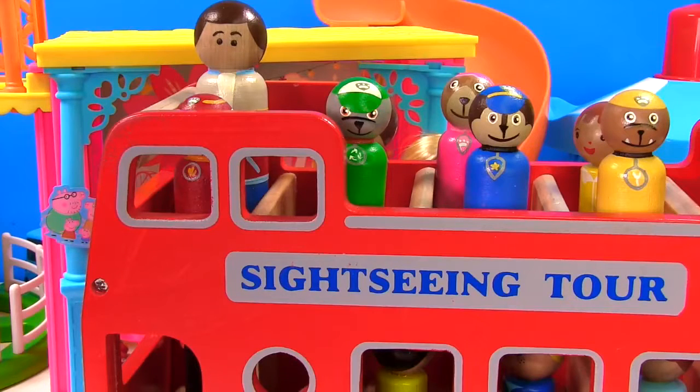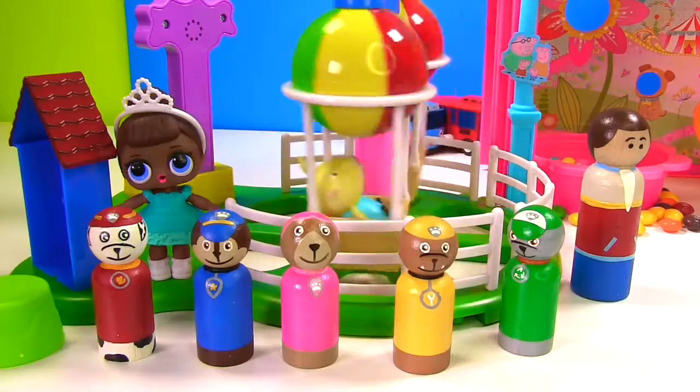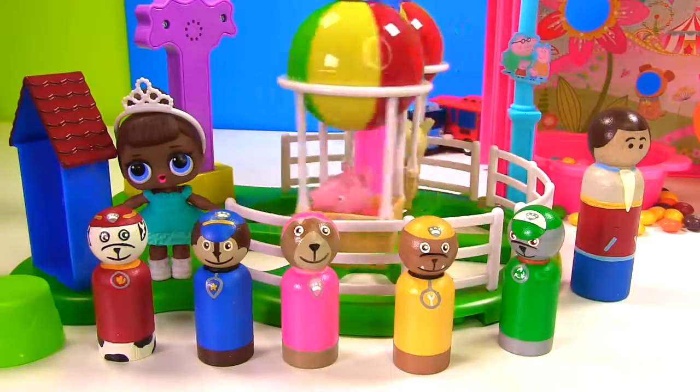Hooray, we're at the carnival! Let's get off the bus and go down the slide. Welcome to the carnival - but before you go down the slide, you've got to check out the hot air balloon ride! Hooray, that sounds like a lot of fun. It looks like Peppa and Rebecca Rabbit are having fun on the ride.